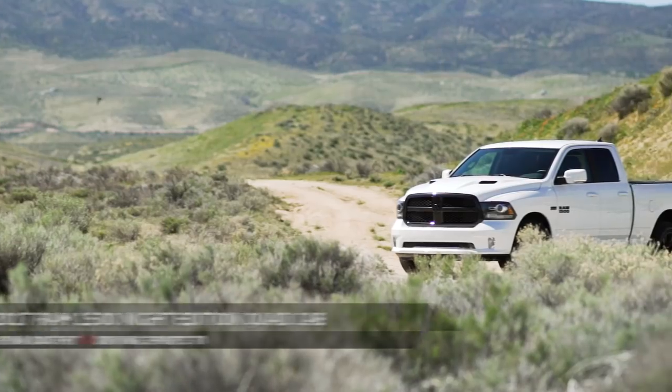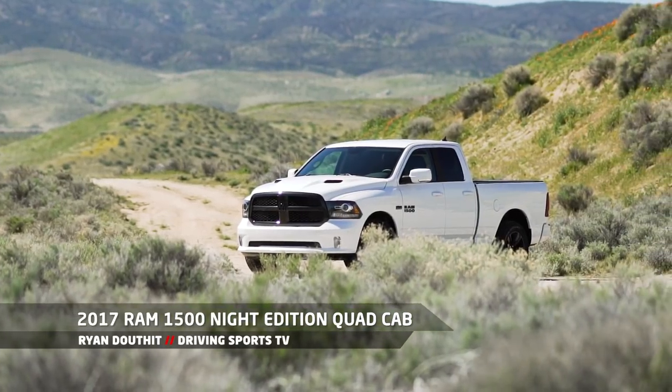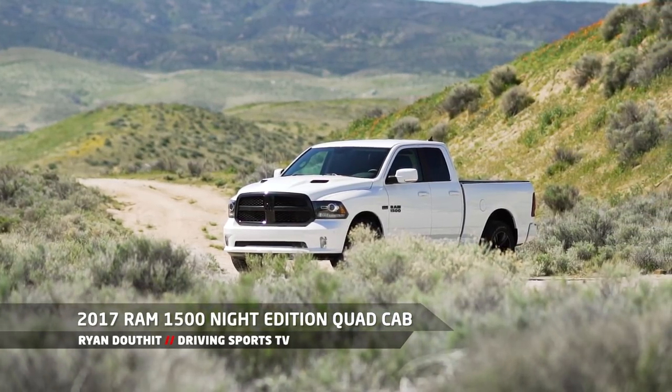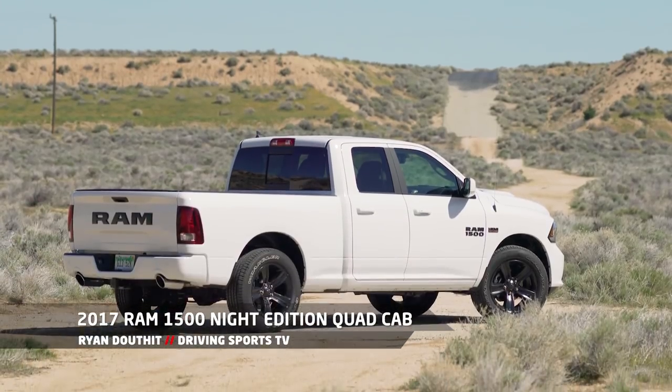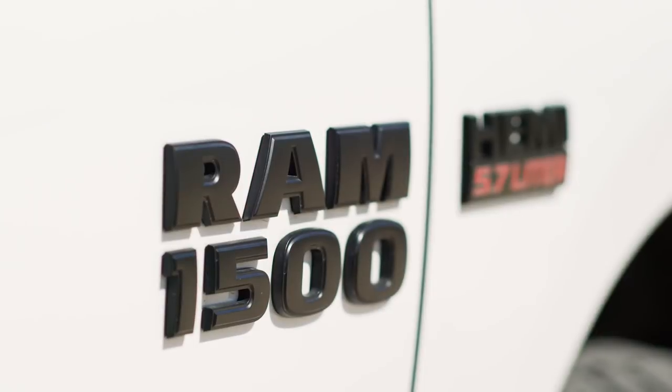Here we are inside the Ram 1500. This is a 4x2 Sport Edition, which means it's about the mid-range as far as pricing and features. It does not have four-wheel drive, unlike the Ford which we drove earlier.